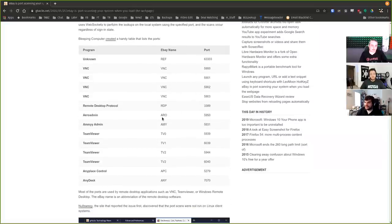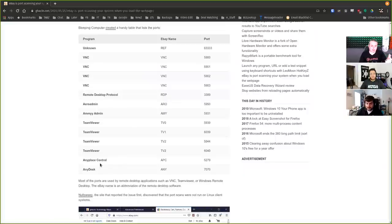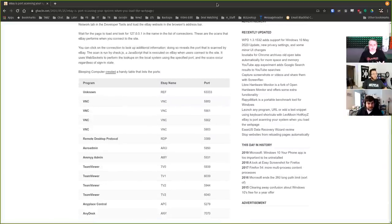They're looking for VNC, remote desktop, Arrow Admin, TeamViewer and all its various ports, AnyPlace Control, and AnyDesk. So it sounds like they're asking: are these systems remotely controlled? Are these tools installed? That's interesting that eBay wants that information, and I'm trying to figure out why.